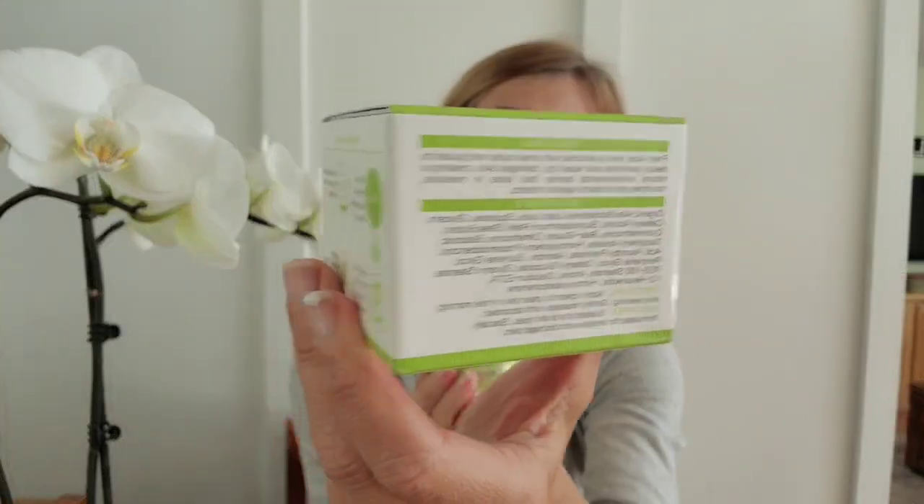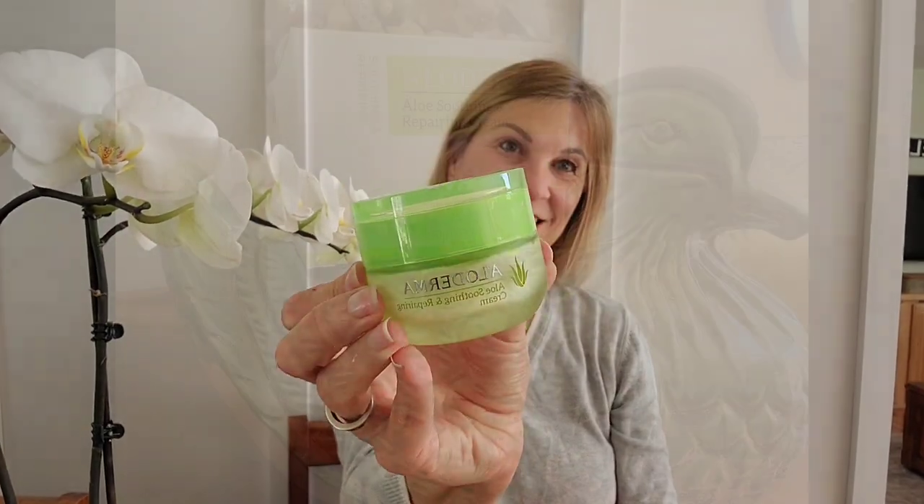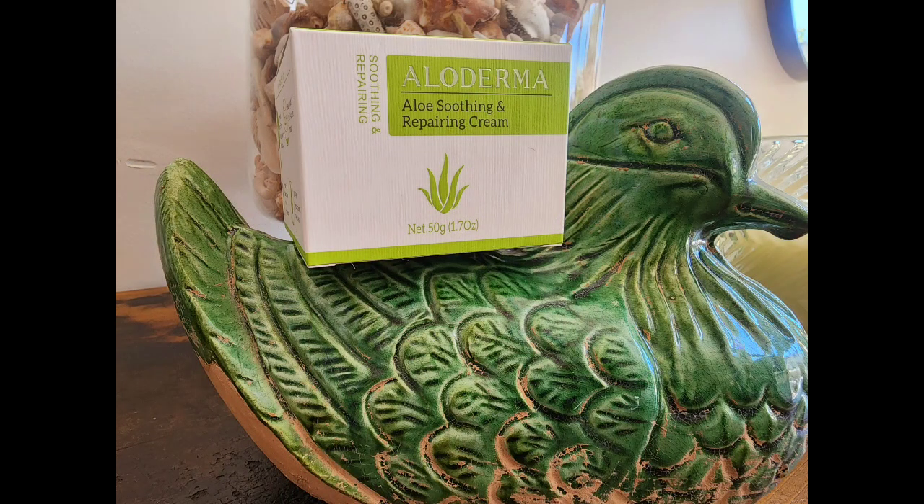I do recommend putting this on freshly washed skin because you want it to get into that top epidermis layer. Alloderma is definitely going to be a part of my summer skin routine and I'm absolutely bringing it with me on vacation.